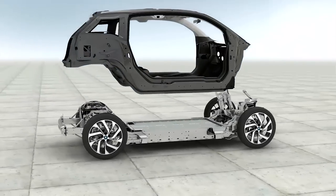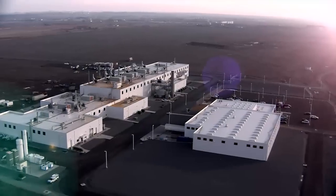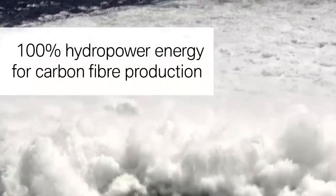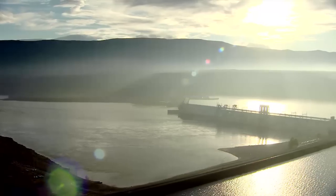With a body made of the lightweight construction material carbon, a new facility was specially built in Moses Lake to produce carbon fiber. Here, the only energy used for sustainable production is locally generated hydroelectric power.